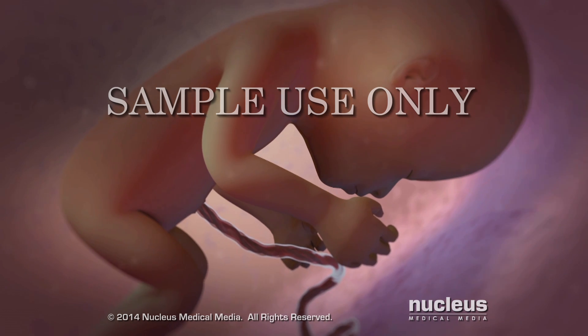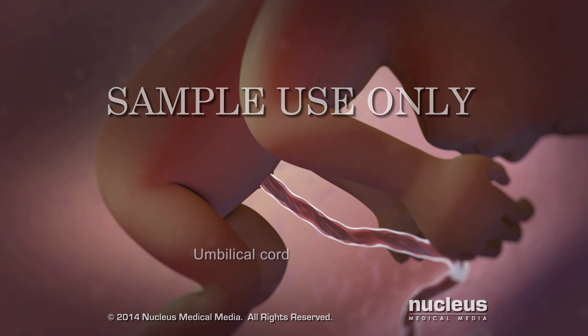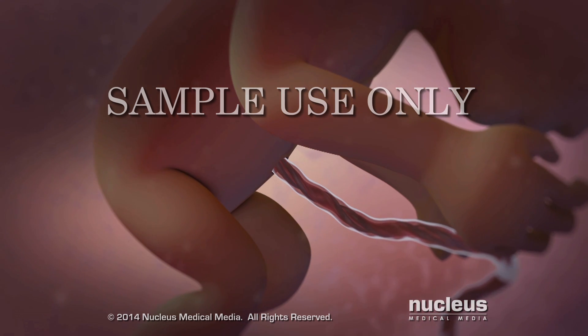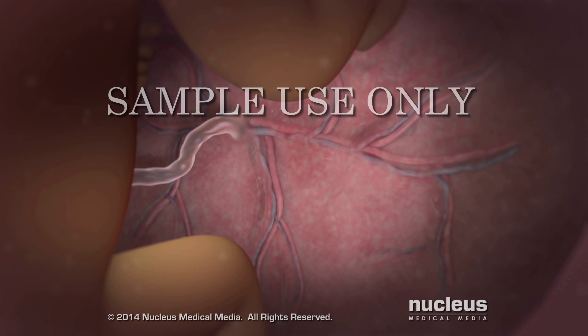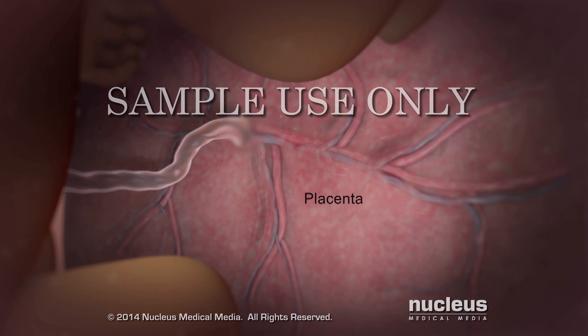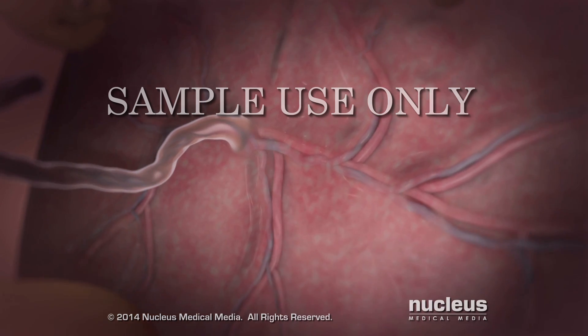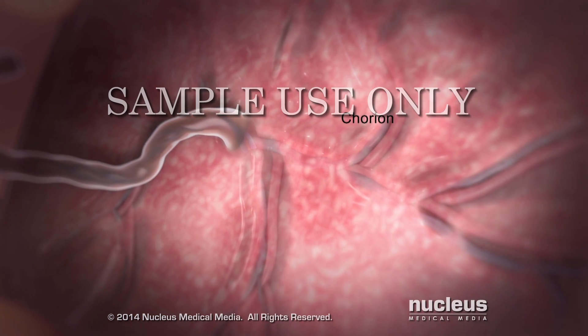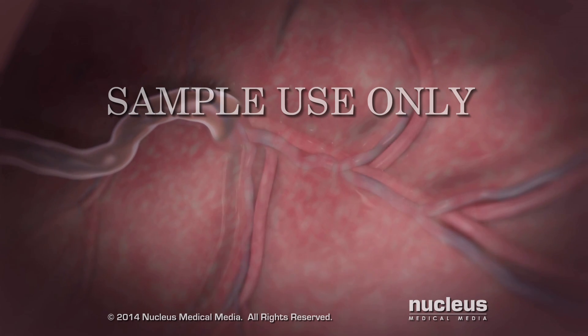Inside your uterus, your fetus receives blood through blood vessels in the umbilical cord connected to his or her belly button. The other end of the umbilical cord is attached to the placenta, a temporary organ inside your uterus. The outer layer of the placenta, called the chorion, contains many blood vessels that carry blood to and from the umbilical cord.